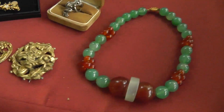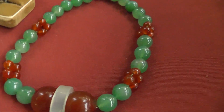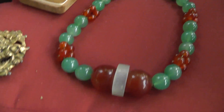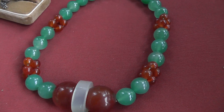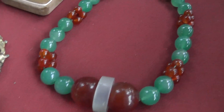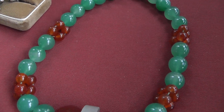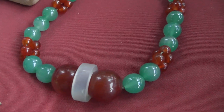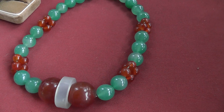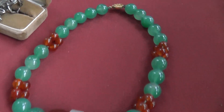Love the old necklace here. Maybe somebody could help me out — I think this is mid-century modern. It looks like some carnelian and some green agate, maybe some quartz in there. Just a really nice, cool piece — five bucks on that. I think we're going to put around $125 on that.